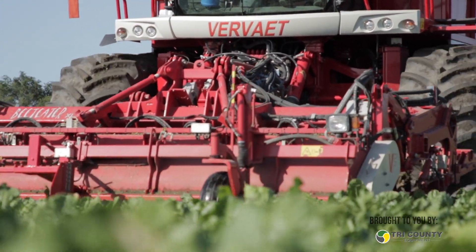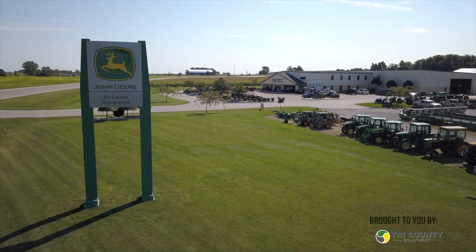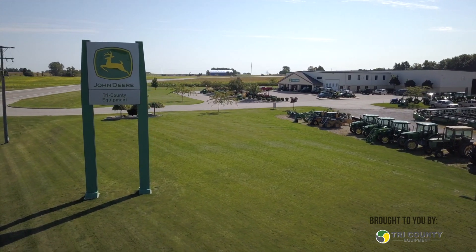This is another episode of the Farm News Cab Cam, sponsored by Tri-County Equipment. Today I'm up in the Saginaw Bay region with Mark Sylvester of Sylvester Farms. We're about a half mile off Saginaw Bay. Appreciate letting me ride along, Mark. Absolutely, thanks for coming.